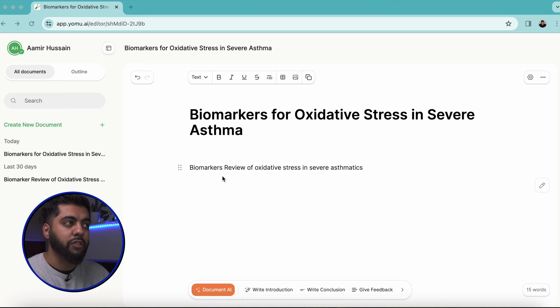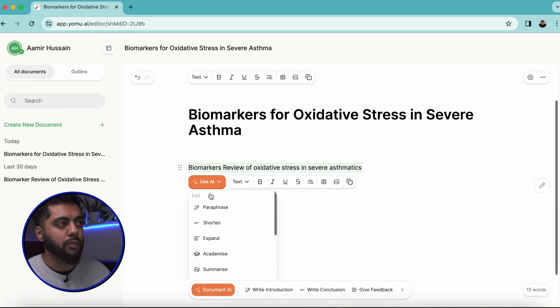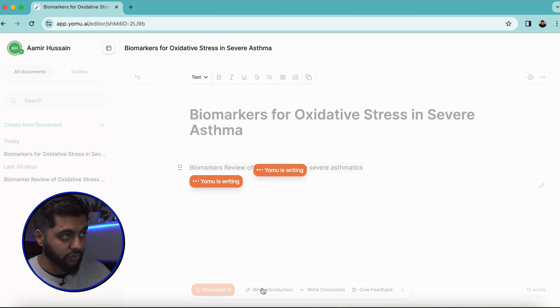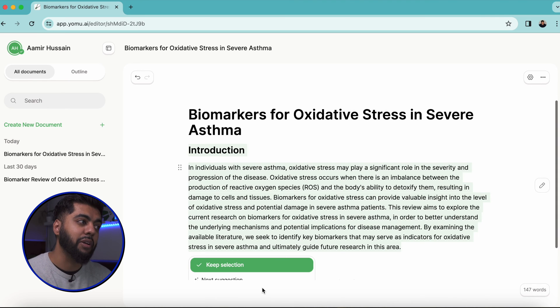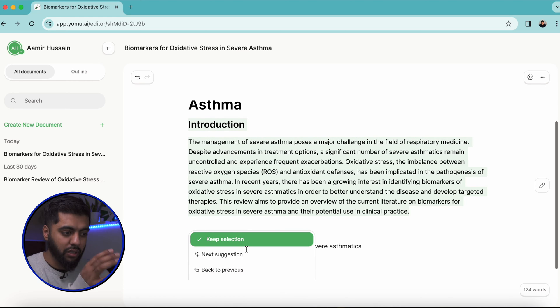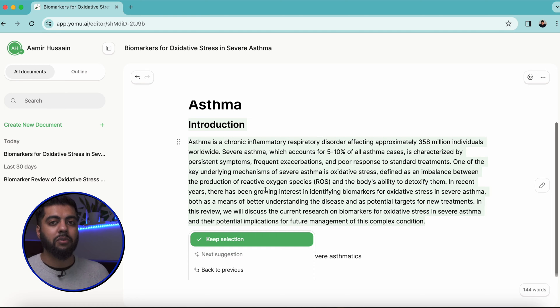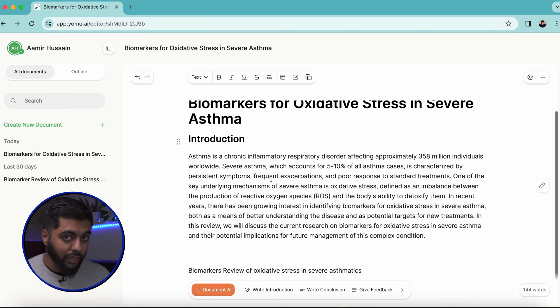Let's talk about document assistance — this genuinely blew my mind. I gave it a prompt of 'biomarker review, oxidative stress in severe asthmatics,' something I'm thinking about for a paper. I clicked on document AI and told it to write an introduction. Within seconds it wrote something pretty epic, and after some minor tweaks it was already a working introduction I could actually use.